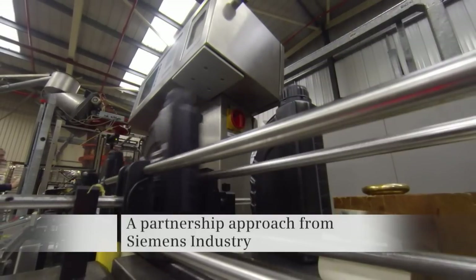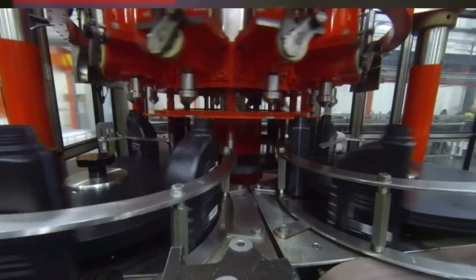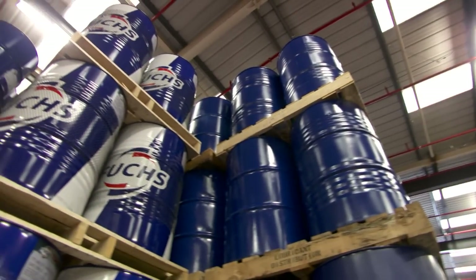We're part of Fuchs UK, which is part of the global Fuchs SE lubricant company. We are the largest lubricant manufacturer globally. Here at our plant in Stoke-on-Trent we can produce approximately 160 million litres of oil per year and we currently service probably 10% of the UK's total lubricant demand.